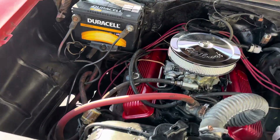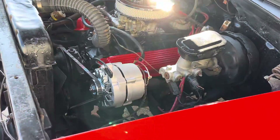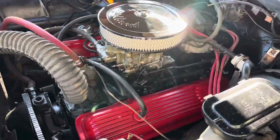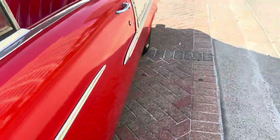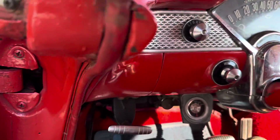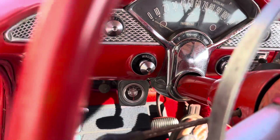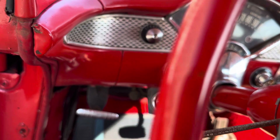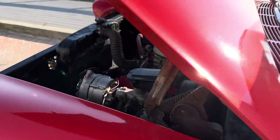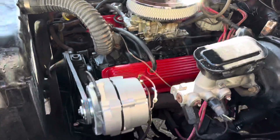The engine bay is real clean — got power brakes, a brand new alternator on there, and an electric choke. We also have an auxiliary temp gauge down there. There she is — fires up real nice, idling there real smooth.